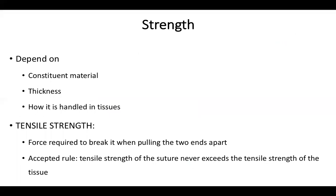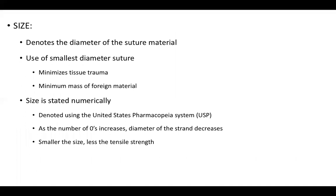The strength of a suture material depends on the constituent material, thickness, and handling in tissue. Tensile strength is the force required to break the suture when pulled apart. The accepted rule is that the tensile strength of a suture never exceeds that of the tissue in which suturing is done. The size of a suture denotes its diameter; using the smallest diameter minimizes tissue trauma and foreign material left behind. Size is stated numerically using the US Pharmacopeia system — as the number of zeros increases, the diameter decreases.